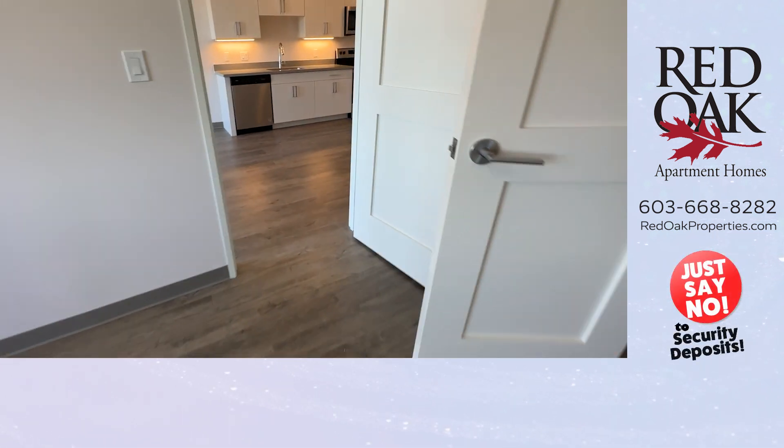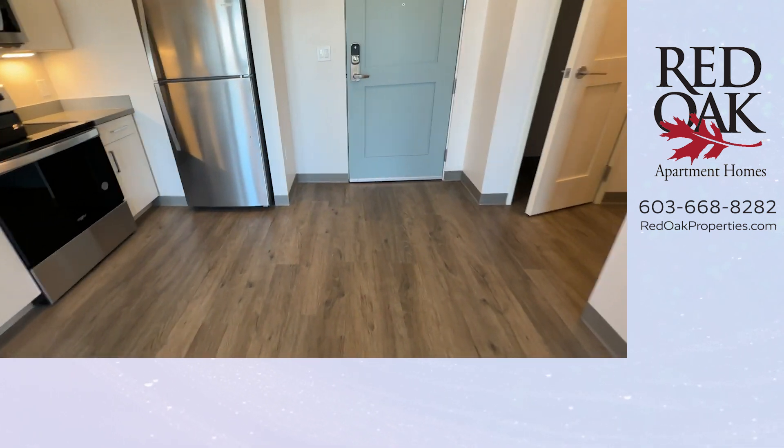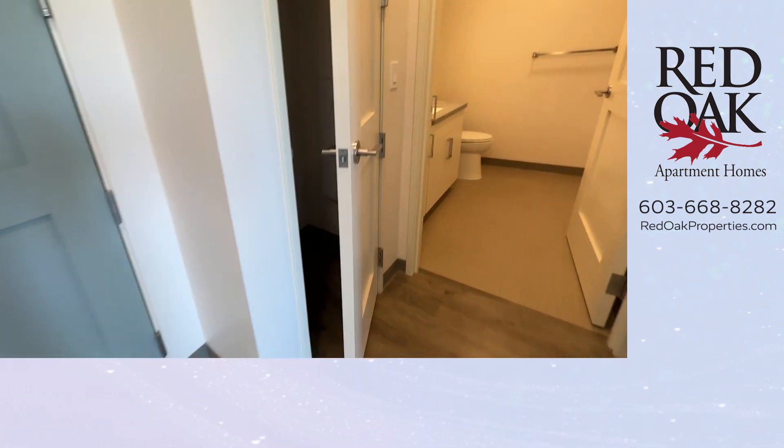This is a pet-friendly apartment. Bring your cat and small dog. We even have a dog-washing room on the lower level.